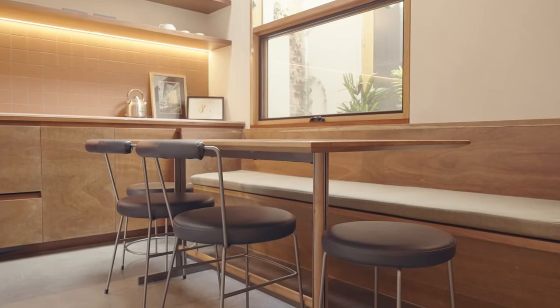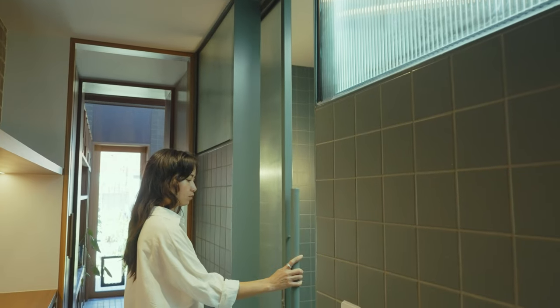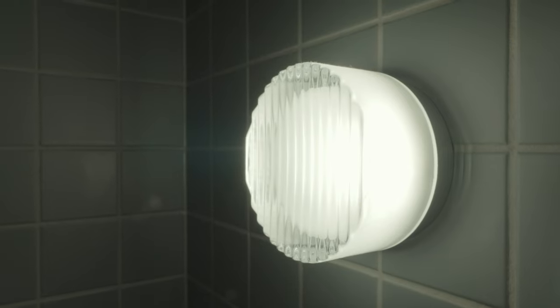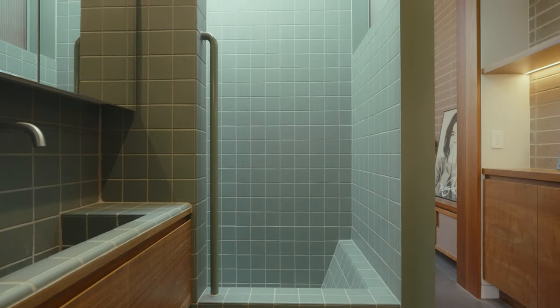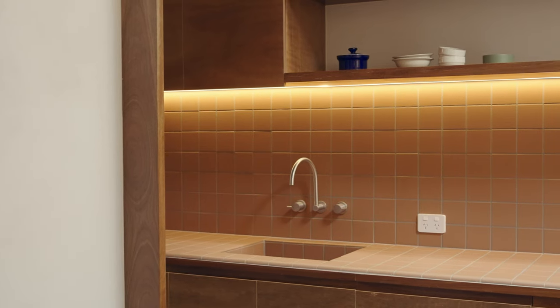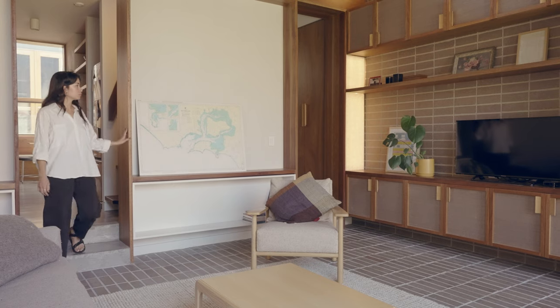The dining area then leads down through two hallways — one to access the bathroom, and the other hallway is a galley kitchen. Both these hallways lead down to the living room.